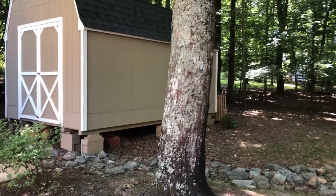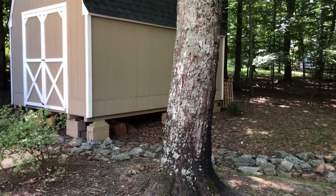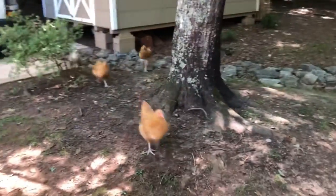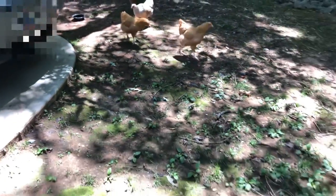I did find them — they're right there under that building. Let me see if I can get them to run towards me. We made that noise and we're gonna give them some treats, so watch. Come here, come here.